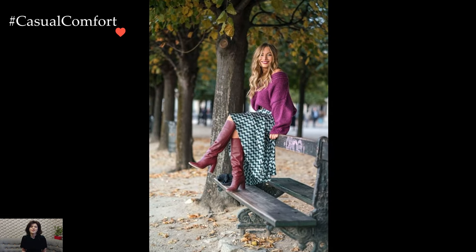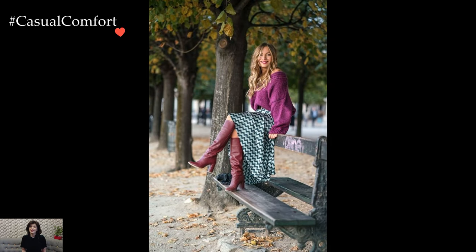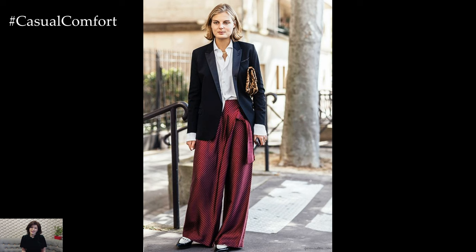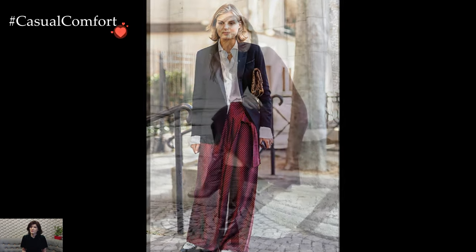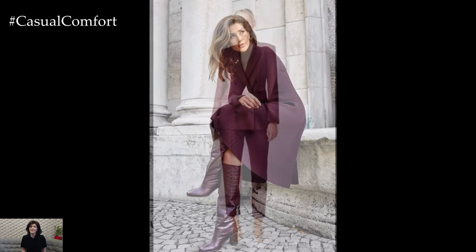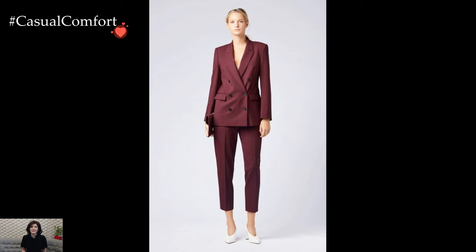Marsala takes center stage in formal attire, offering a captivating alternative to traditional black or navy dresses. A Marsala evening gown, with its luxurious fabric and flattering silhouette, becomes a show-stopping choice for special events. Whether attending a gala, wedding, or cocktail party, the deep red hue adds an air of opulence, especially when paired with complementary gold or silver accessories.